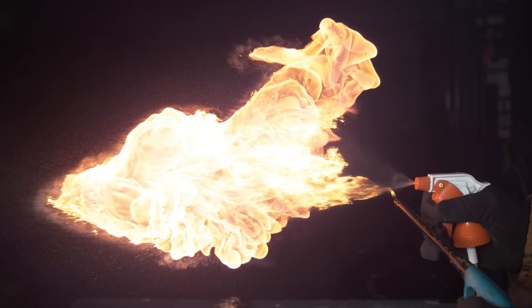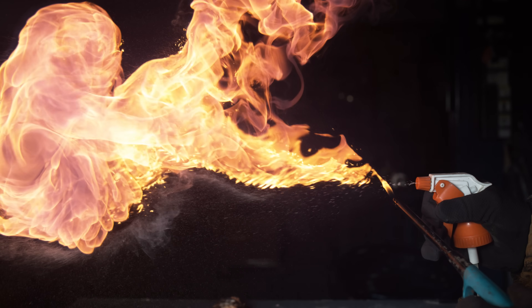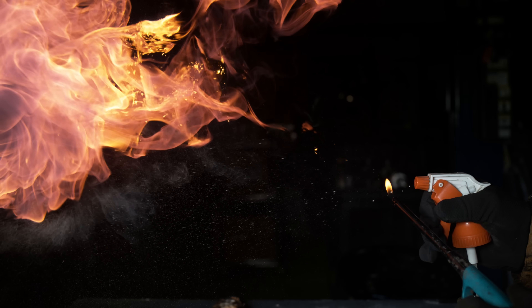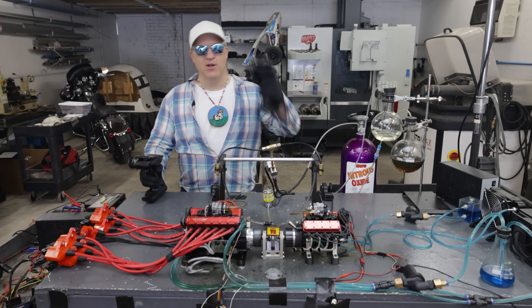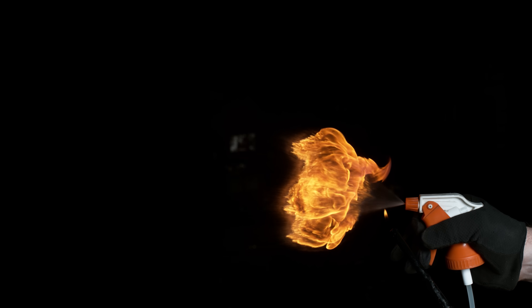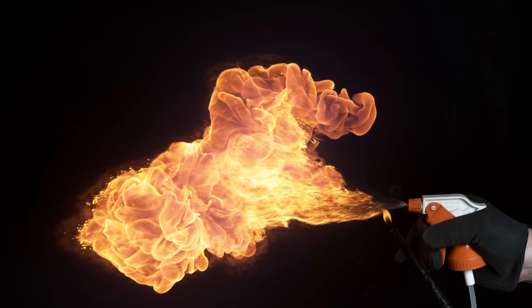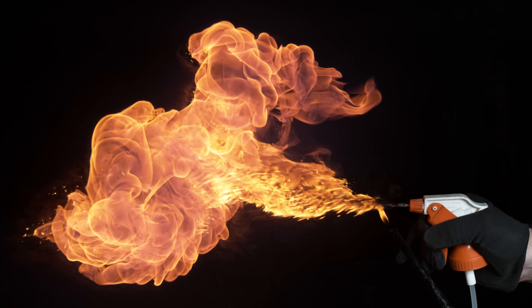Hopefully through this set of simple experiments, you have a better understanding of the difference between jet fuel and gasoline. Thanks for watching — let me know what you think in the comments below. During these experiments, I couldn't help but think that maybe there is a better fuel tank design possible in the future to prevent fuel atomization altogether.